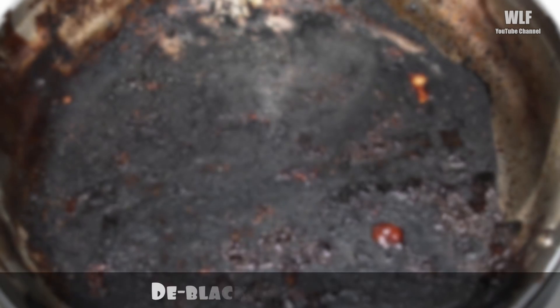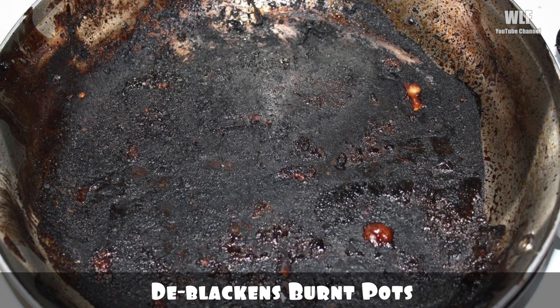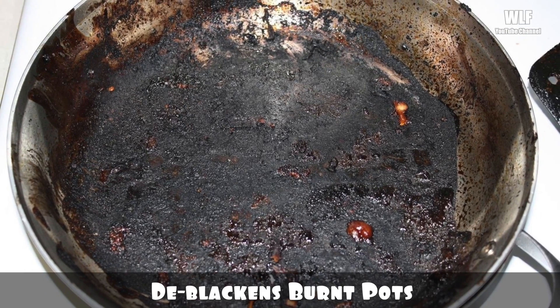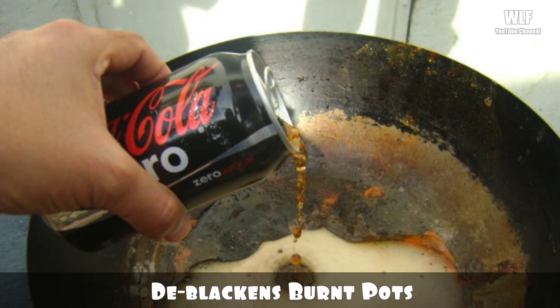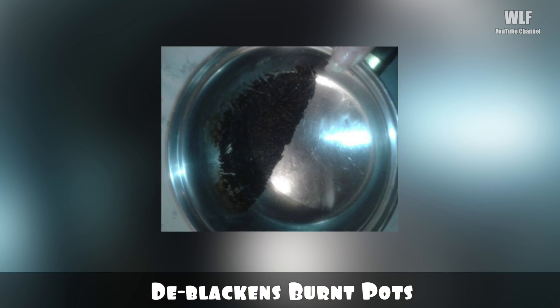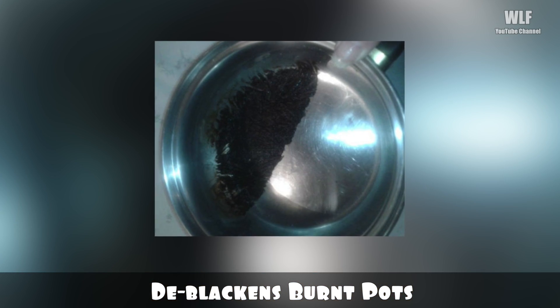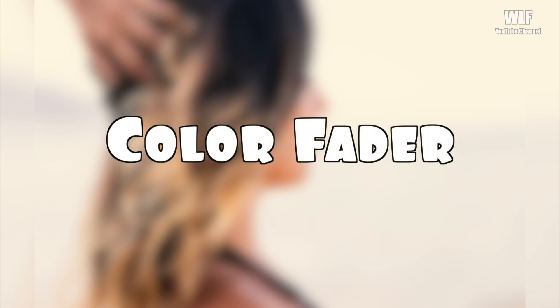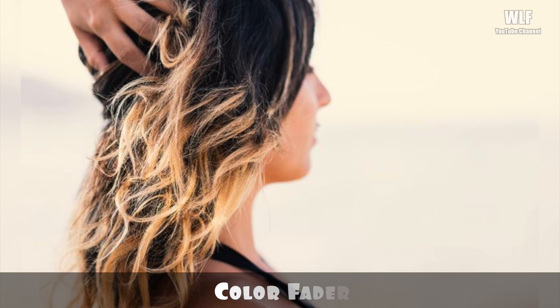De-blacken burnt pots: if your pots are all blackened, pour some Coke into them and let it sit for a few minutes. The chemicals in the drink will fight the grime and loosen it. Then you can easily scrub it out and your pots will again be clean and shiny.